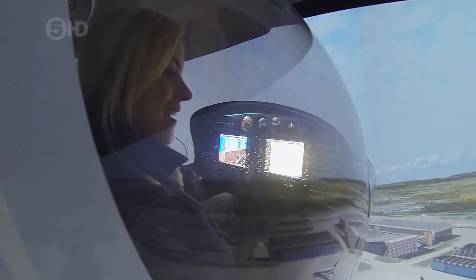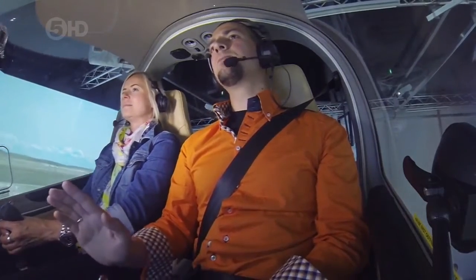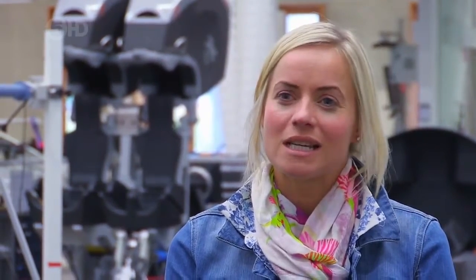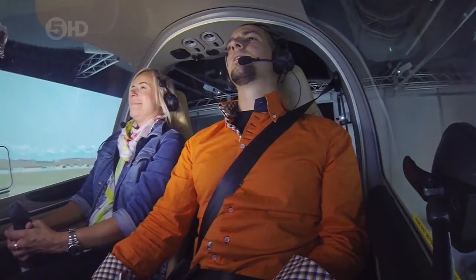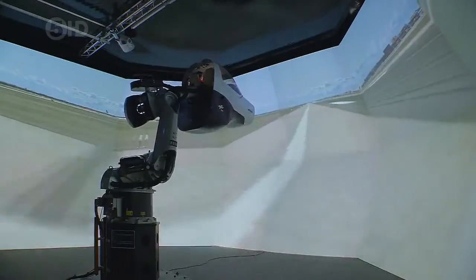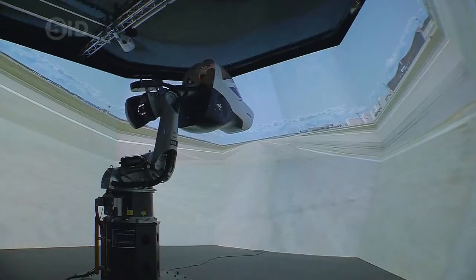Thus far I'd been a mere passenger, but now Miguel was ready to pass control over to me. My task was to find the runway, navigate our descent, and land safely. Coming into land is not my strongest point — and instead of kissing the ground gently, I think I went in for a full-on snog. We were bunny hopping, but the point is we're both safe on the ground.